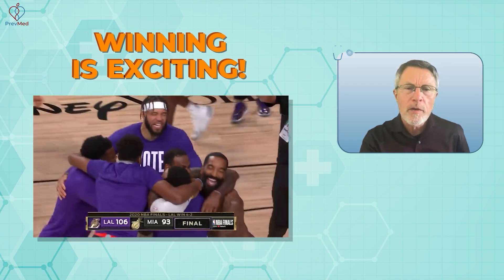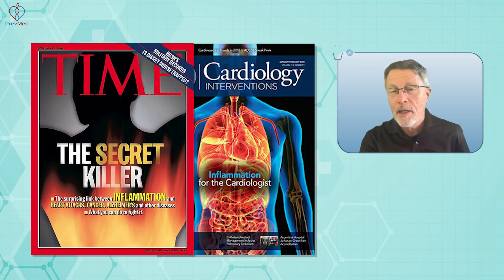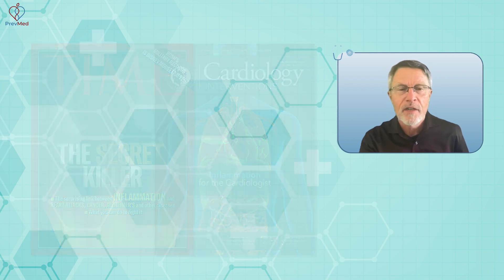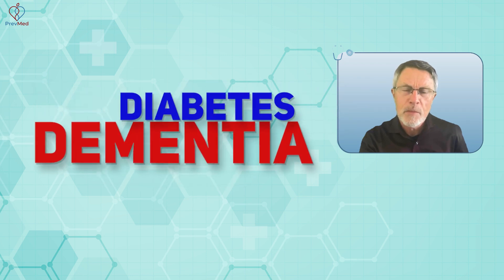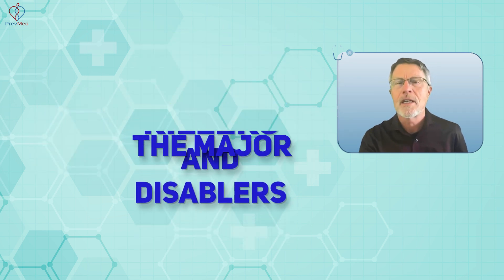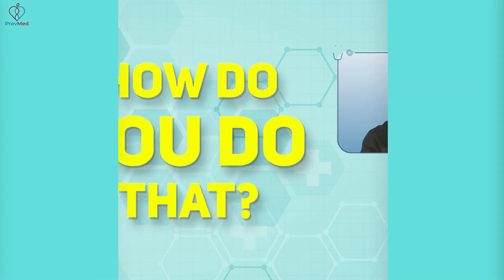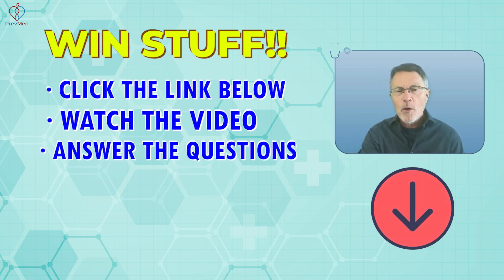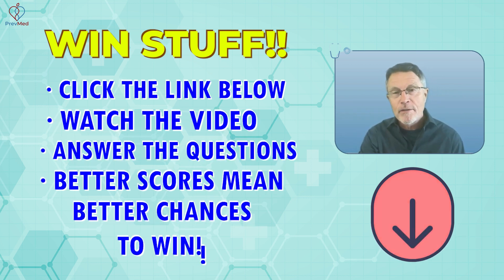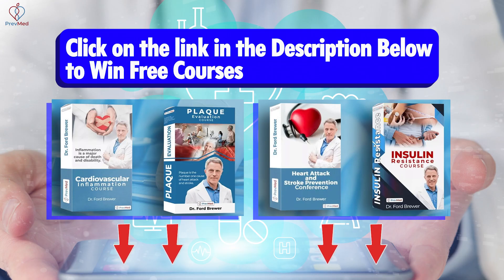Winning is exciting, but what you're winning matters even more. How about the chance to win another couple of decades of healthy life — understanding the cause of heart attack, stroke, dementia, the major killers and disablers, and how to prevent those? You can win these courses to do just that. Click the link below, watch the video, answer the questions, and the more you answer right, the better your chances of winning. Give it a try — win things like free courses that can save your life.